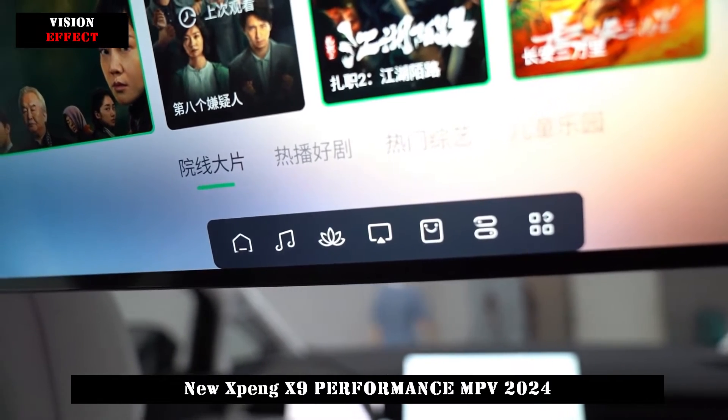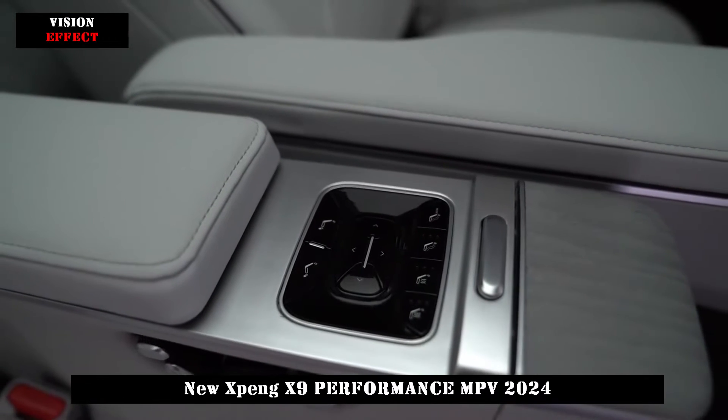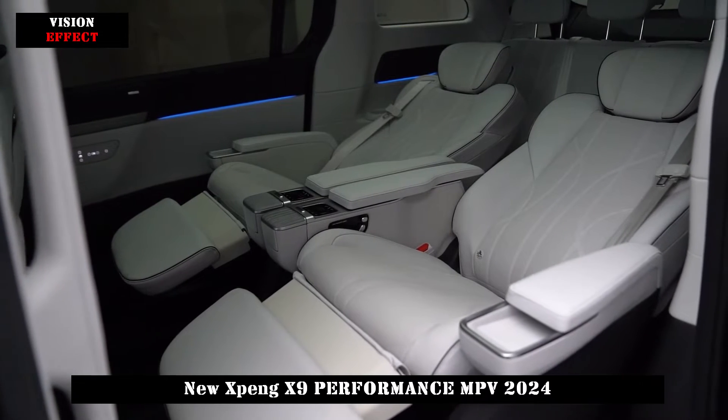The car adopts Xpeng's fifth-generation intelligent cockpit system, the XOS Dimensity System, which is the first to be equipped with the Snapdragon 8295 chip.